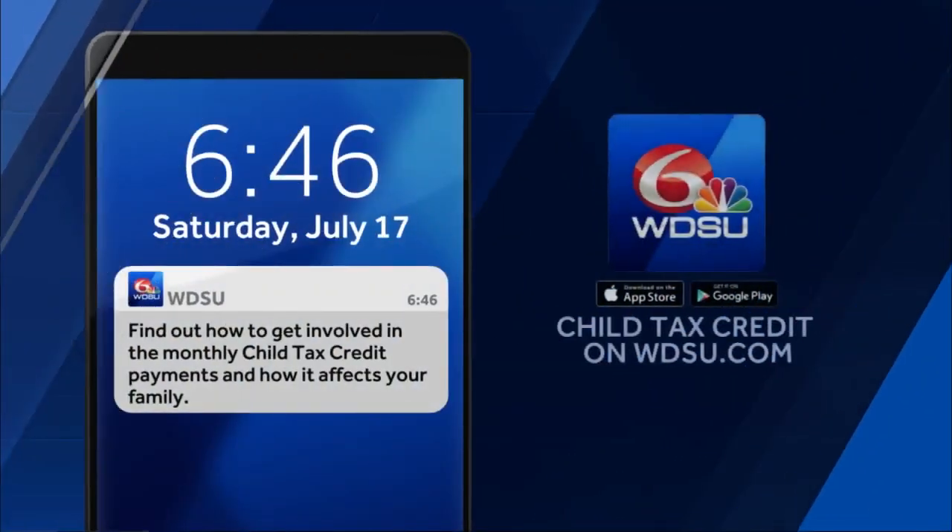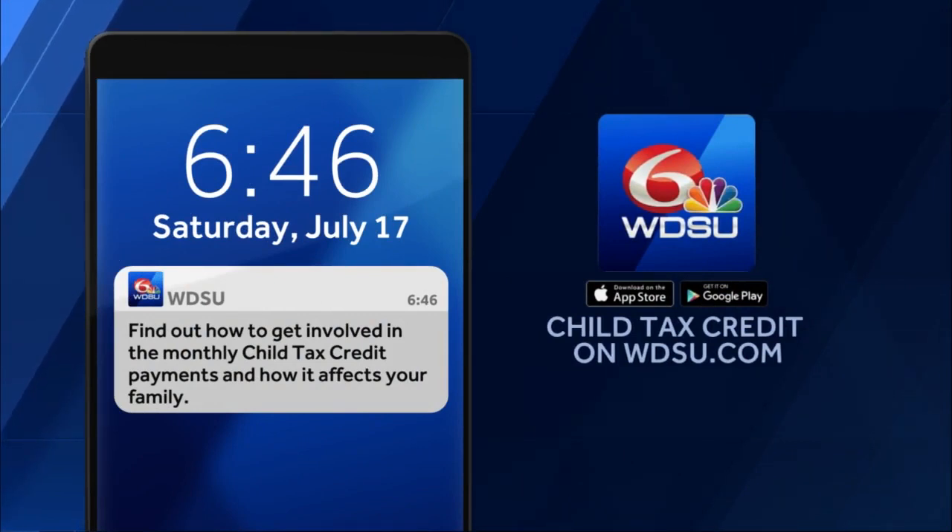A very good account to follow, especially when you need some clutch information. Thank you so much, Kim, we appreciate it. You can find more information about the child tax credit on WDSU.com or the free mobile app. There are also details from Kim answering your questions about how the enhanced payments will play out this year.